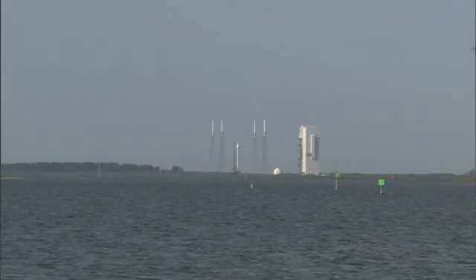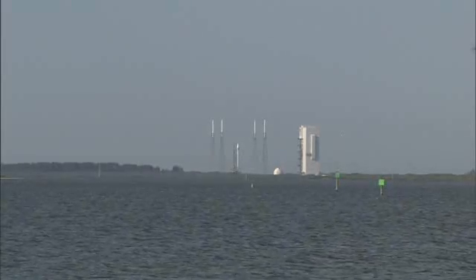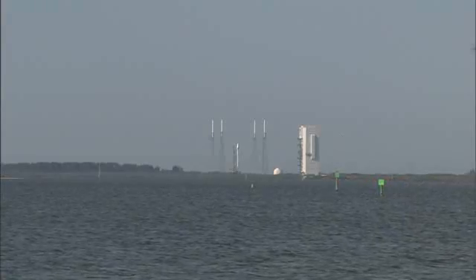25. Status check. Go Atlas. Go Centaur. Go Sivers. 20.